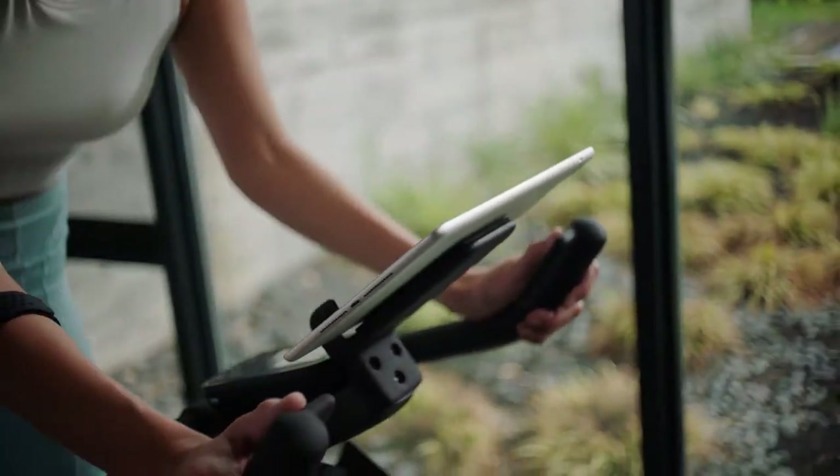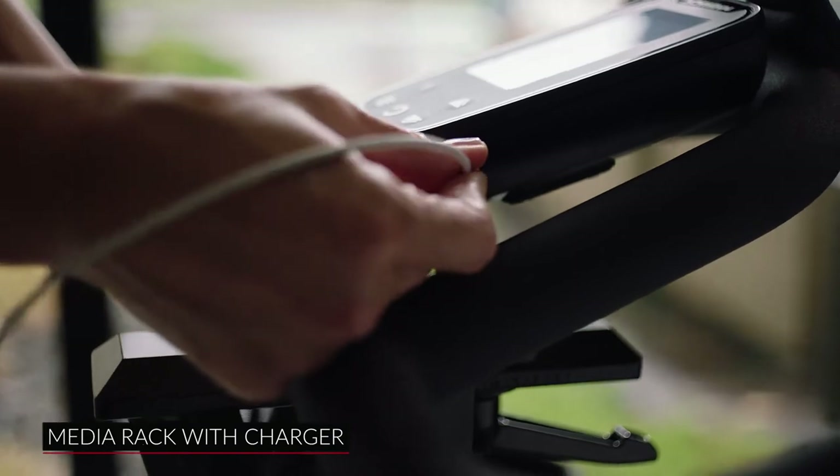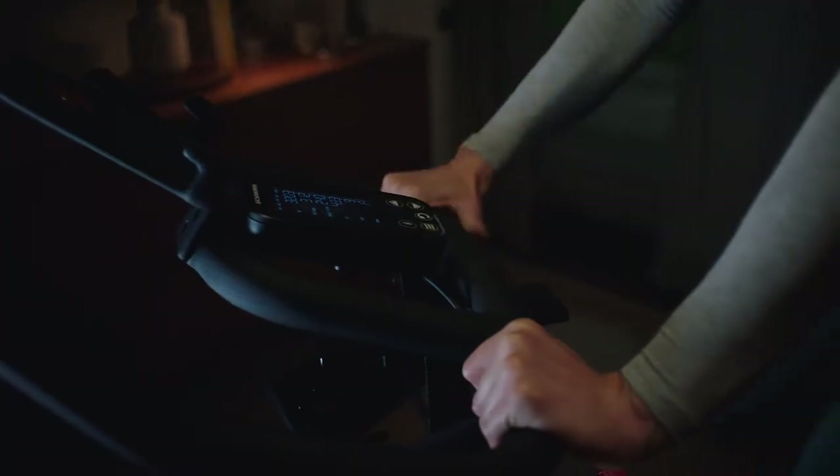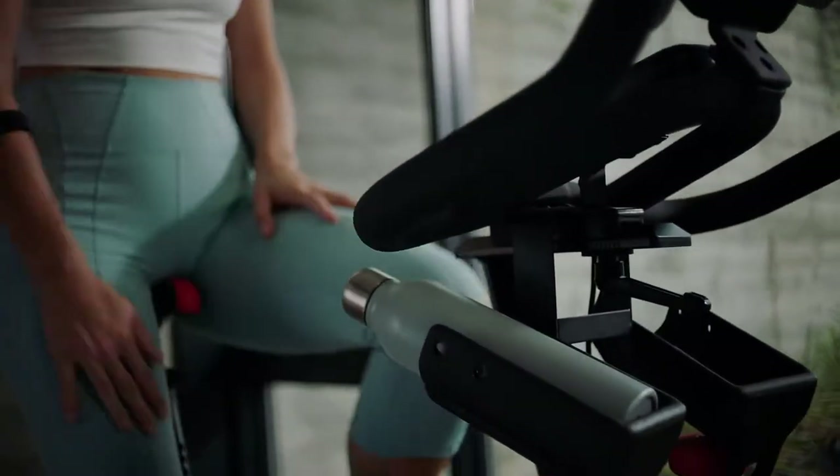Place your phone or tablet on the media rack and keep them charged with the 800IC's convenient USB charging station. XL-dipped handlebars provide a premium grip, and dual water bottle holders keep you hydrated.